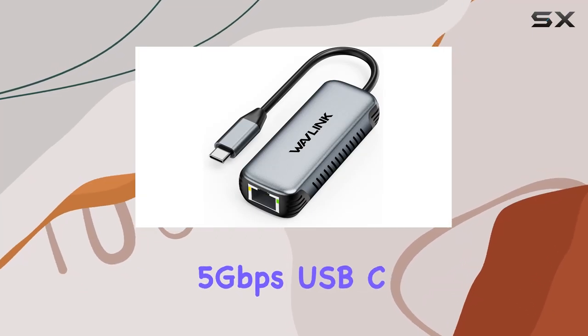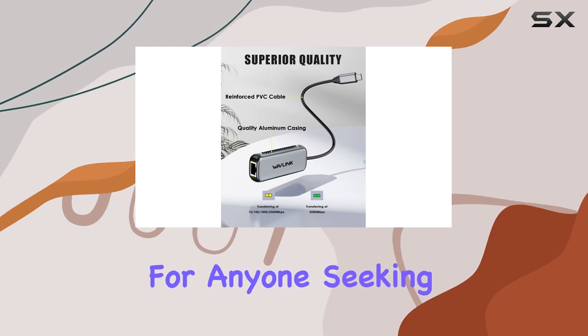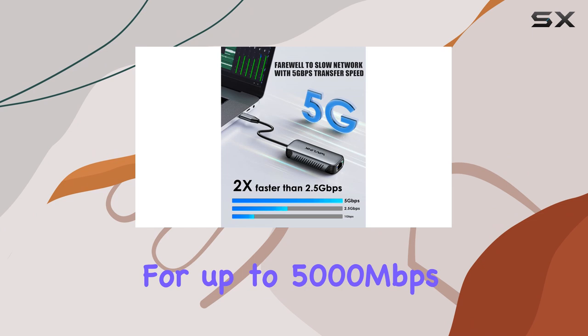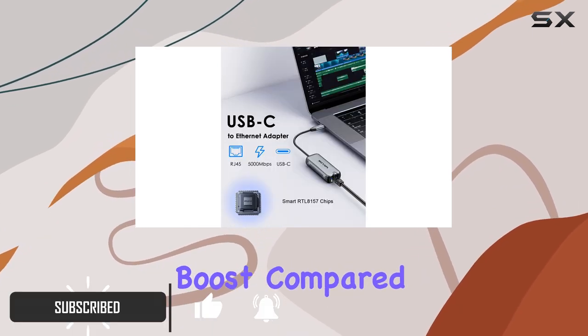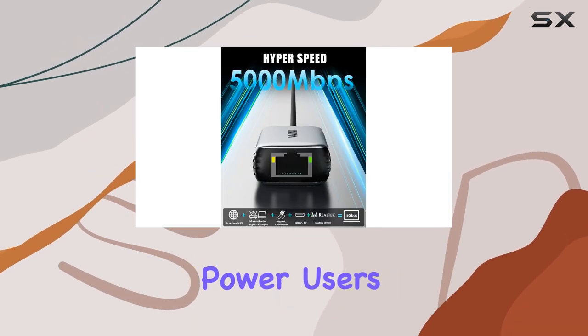The Wavlink 5 Gbps USB-C to Ethernet adapter is a game-changer for anyone seeking lightning-fast network speeds. With support for up to 5,000 Mbps, this adapter offers a significant boost compared to traditional Gigabit Ethernet, providing an exceptional experience for power users.